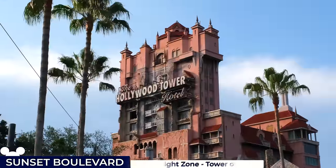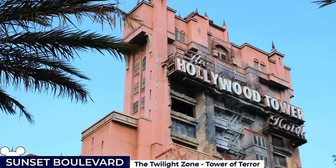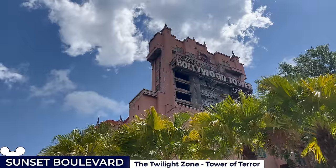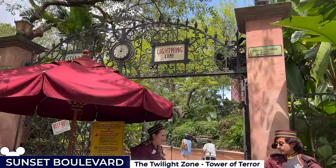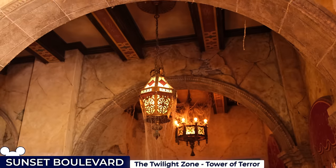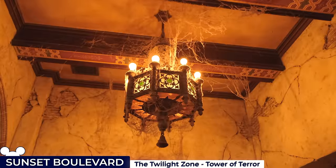At the far end of Sunset Boulevard looms the imposing Hollywood Tower Hotel, the park's main icon, and houses the Twilight Zone Tower of Terror, a sci-fi-themed indoor thrill ride and the second tallest attraction in Disney World. Guests enter through the hotel's deserted grounds before stepping inside a Hollywood-era 1930s-style lobby, adorned with cobwebs, dusty furniture and old belongings that highlight the hotel's haunting history.